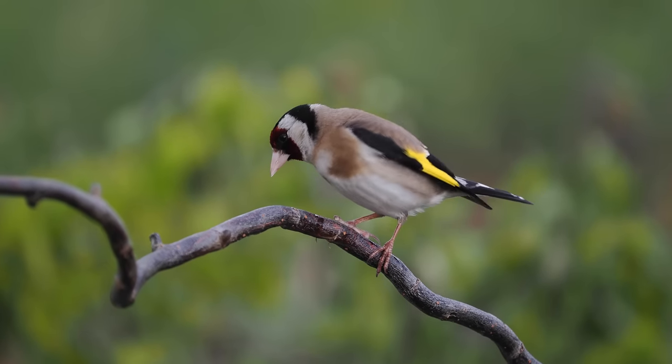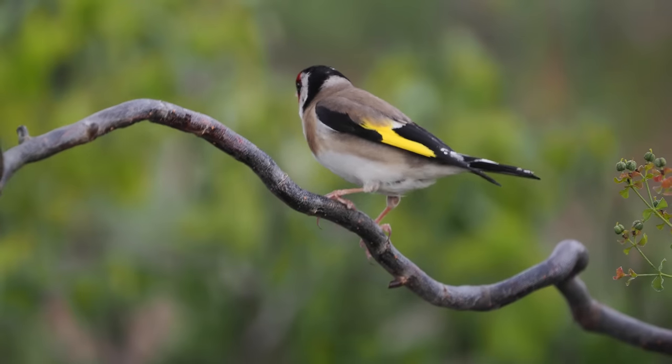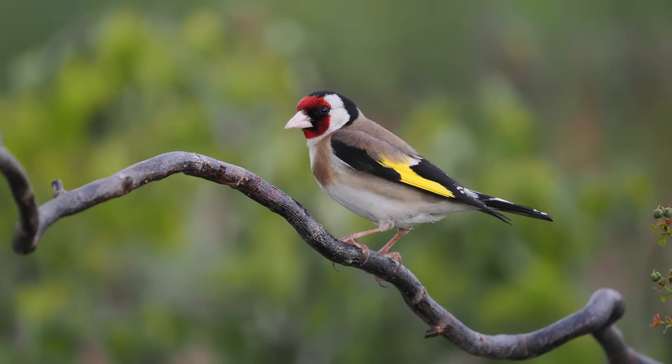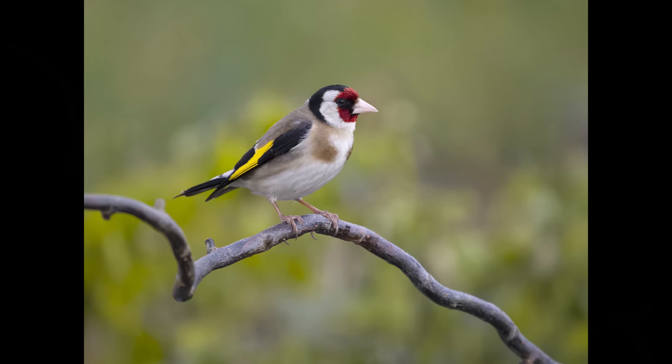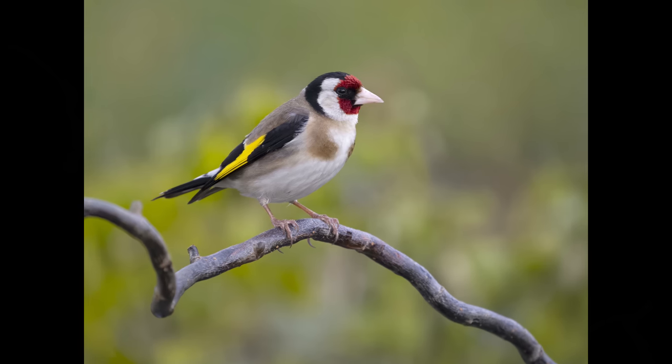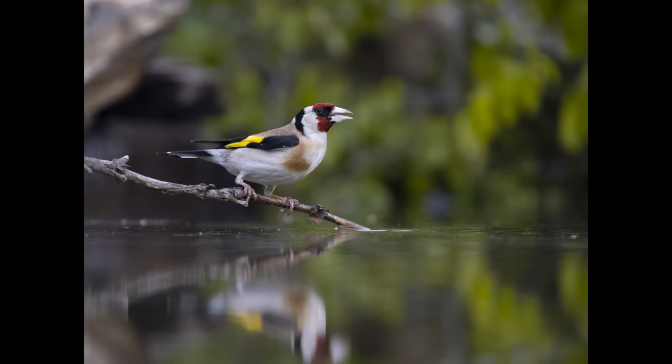Goldfinches are another species that readily comes down to water — more often to drink than to bathe, but they do like water. All the pictures were taken with the OM-1 camera and the 150–400mm lens; I didn't use another lens on the entire trip. I did take my 300mm f/4 as a backup just in case, but didn't have to use it.